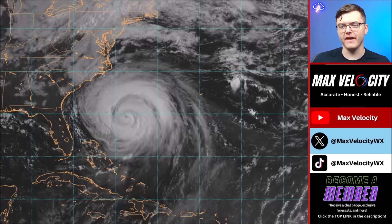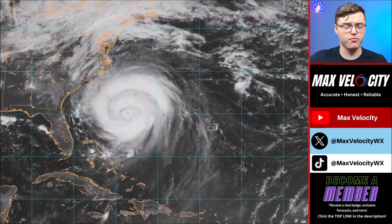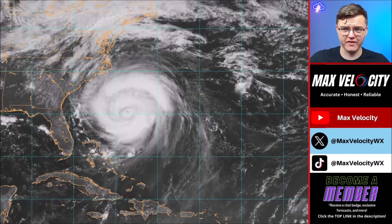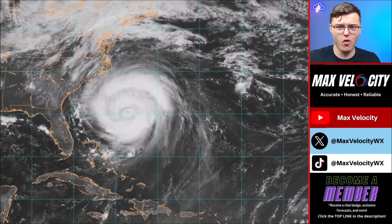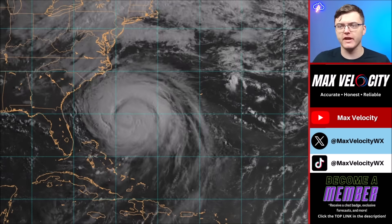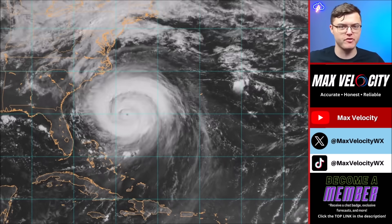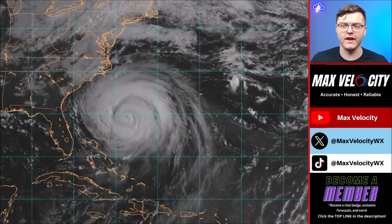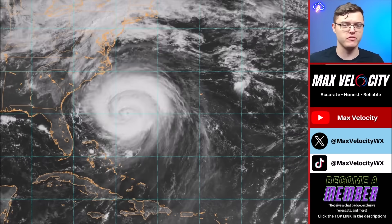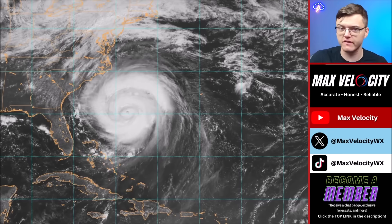On satellite imagery, Hurricane Aaron is a stunning view — the eye has become much more apparent over the last six hours, and the sheer size of this storm is remarkable. If it were over Florida, it would basically take up the entire state. It would also cover both Carolinas. The fact that this is not making landfall in the United States is remarkable given how close it is to the Carolinas.